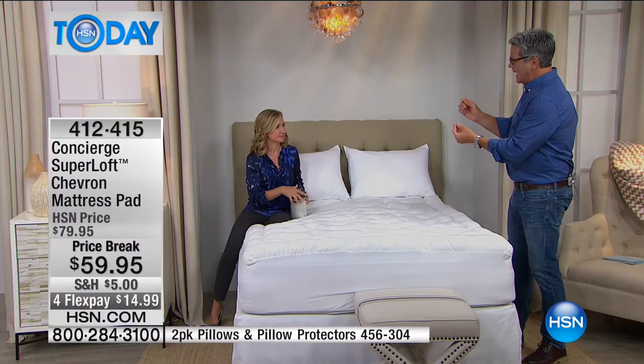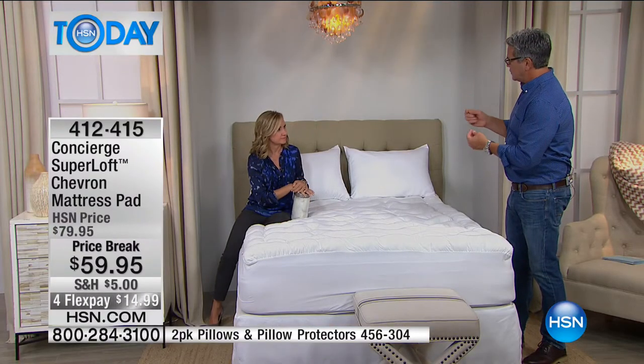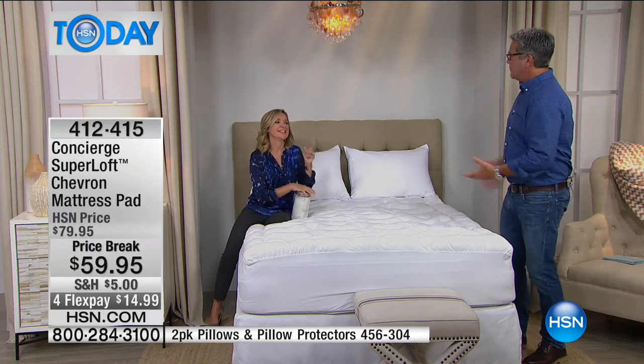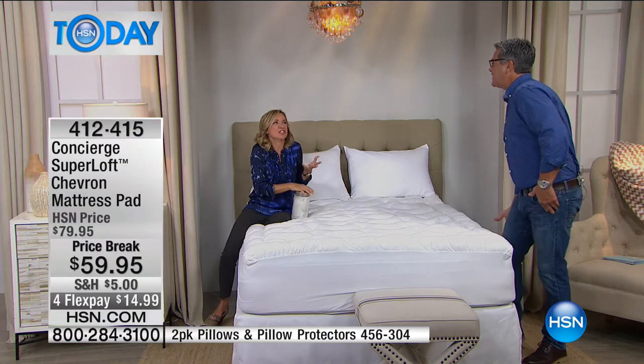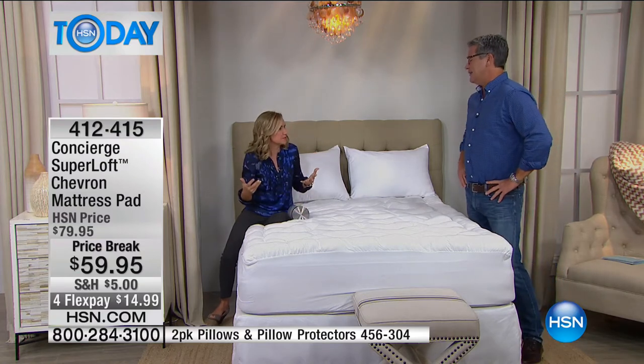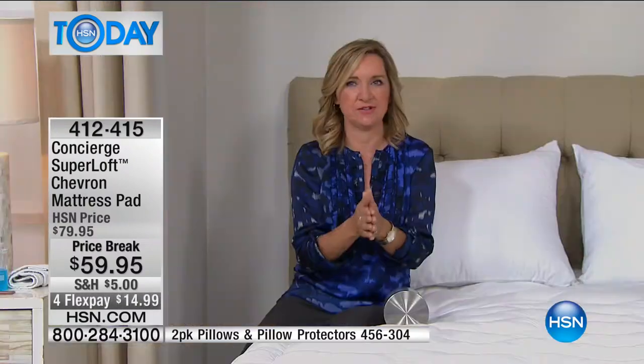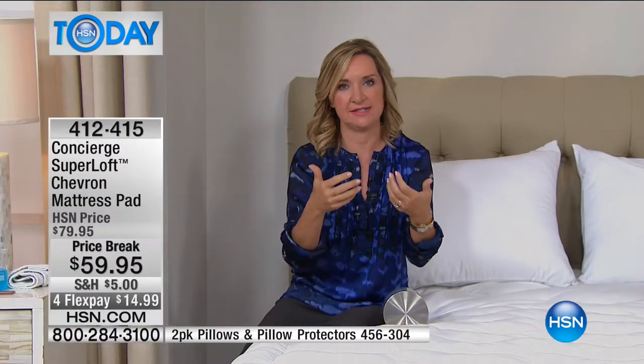It gets rid of the pressure areas — mattresses sometimes have a tough time just softening those. They're great at supporting your weight, but for hips, elbows — that's why people sleep with a lot of pillows. You want that initial cushioning when you first get into bed — something soft that you can sink down into.